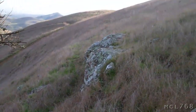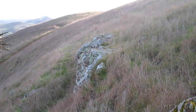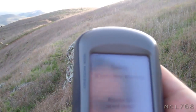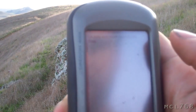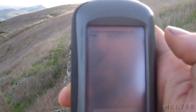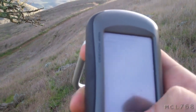Where it says 'navigate to' now, it says 'the cache.' Only one more, then to the final. Click OK when you're ready to move on.